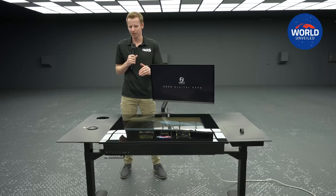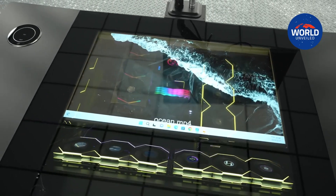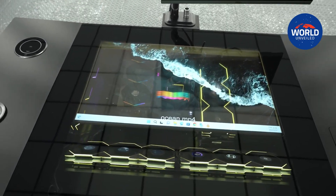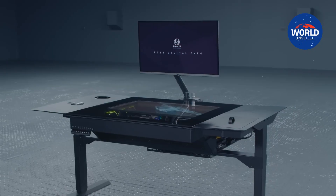Under the desk, that version featured a spacious compartment large enough to hold all the components of your PC, including the water-cooling systems. The desk also had switchable glass on top, which could be made opaque or transparent.